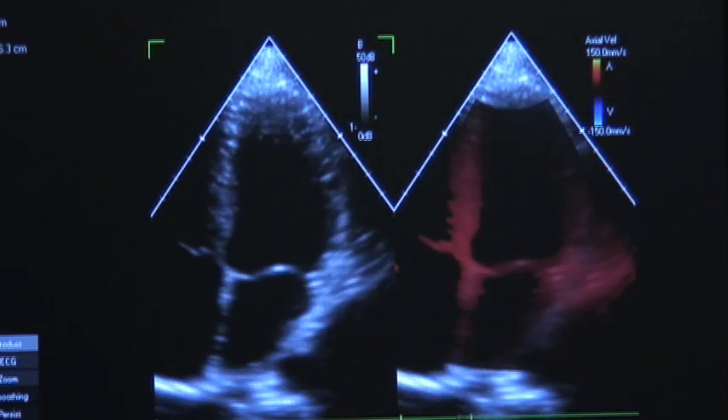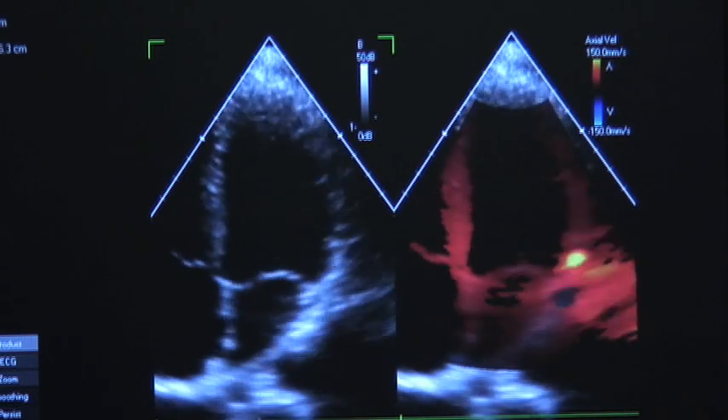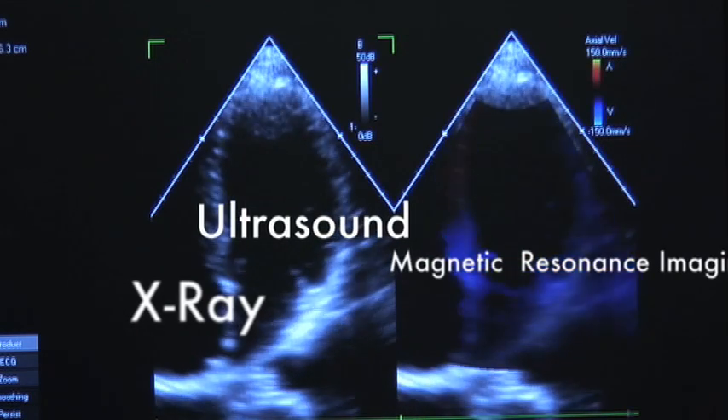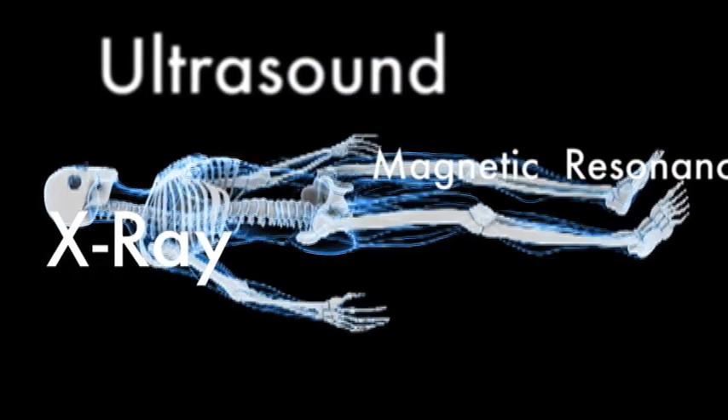It might come as a surprise that although all are part of the radiology technology family, the techniques and technologies are vastly different for ultrasound, MRI, and x-ray scans. Ultrasound is different from x-ray in that we use sound waves to visualize our internal organs.